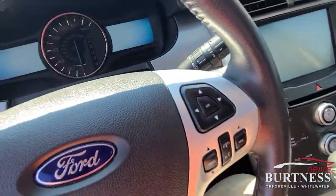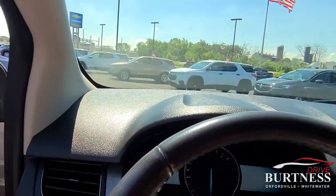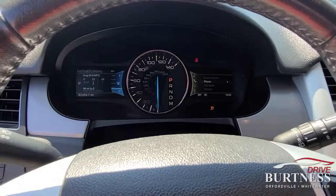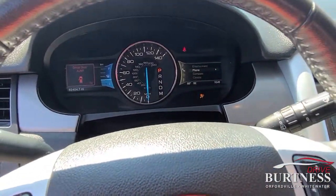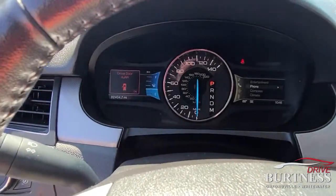My name is James, you can get a hold of me directly at 608-921-8001, or reach out to Brittany and she can set something up online. 82,000 — 404.7 is today's mileage.